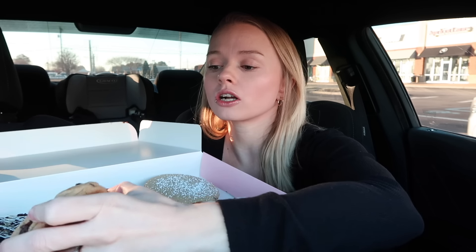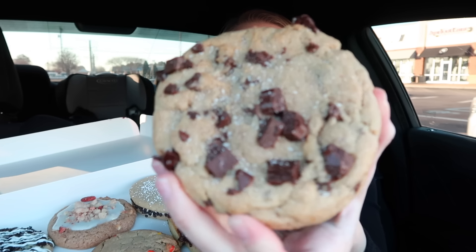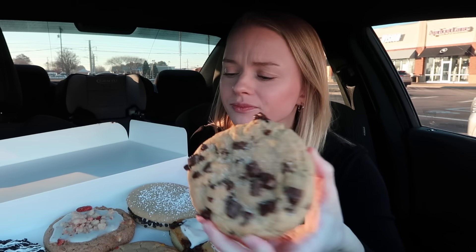First up is the semi-sweet chocolate chunk. Y'all already know she's delicious — there's a lot of sea salt on here. We already know about this one, so I'm gonna save that one for Sire because we already know all we need to know about that one.